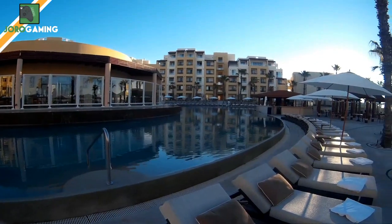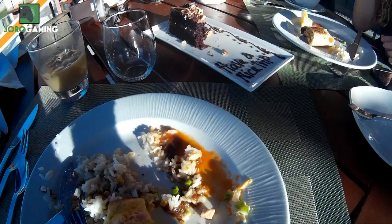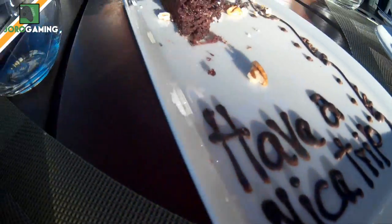That is it — I hope you guys enjoy your stay. It was a great time, very exquisite. They even left us with a parting gift: some cake for breakfast with 'Have a Nice Trip' written in chocolate.